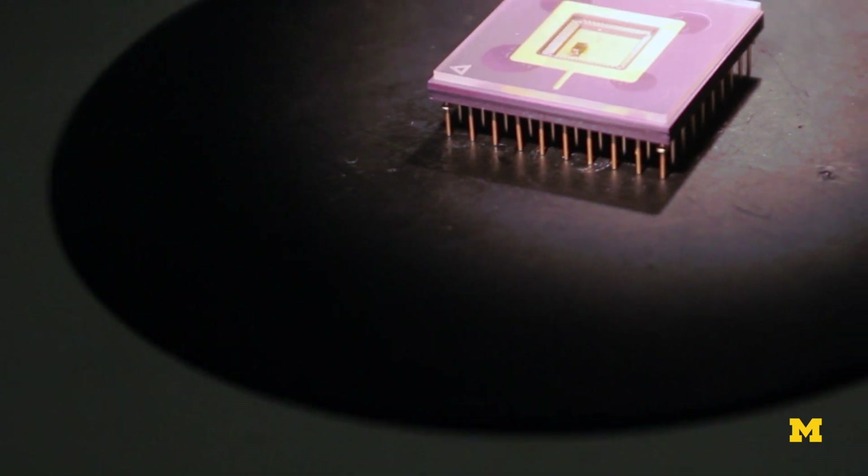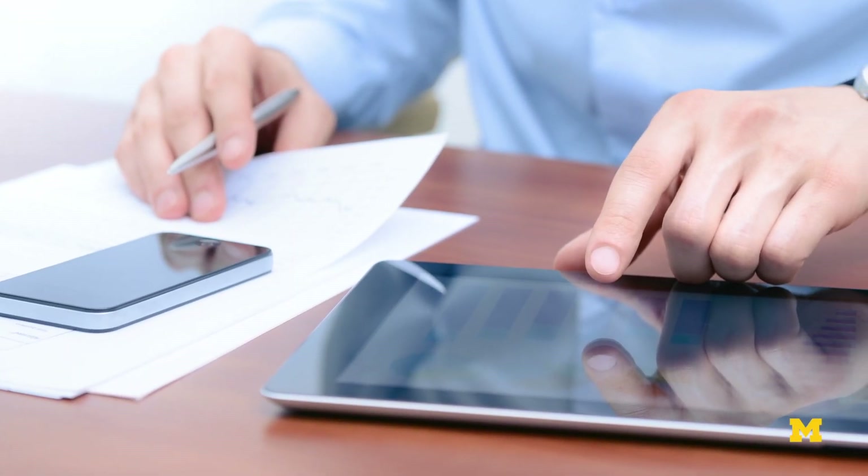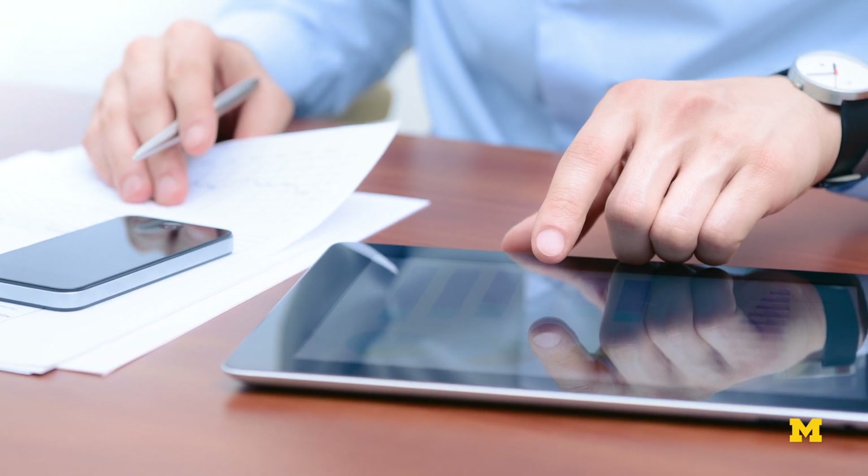My general area of research is in the area of chip design. The chips are of course the things that go into our cell phones, in our laptops, in our computers. My particular emphasis is on trying to make those chips very low power or very high performance and reliable.